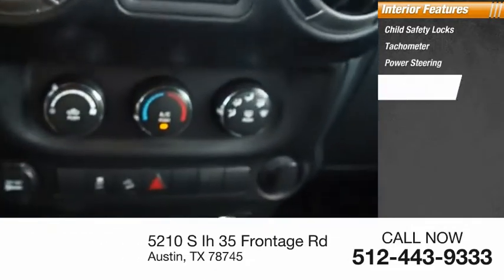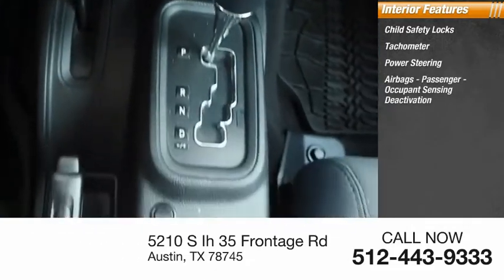Inside you'll find child safety locks, tachometer, power steering, airbags, passenger occupant sensing deactivation.